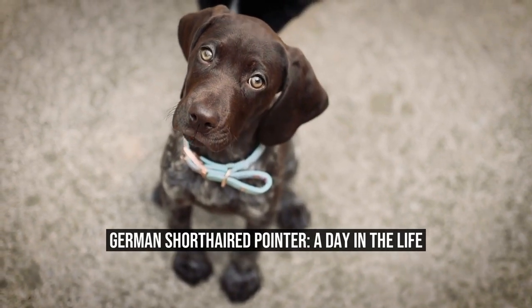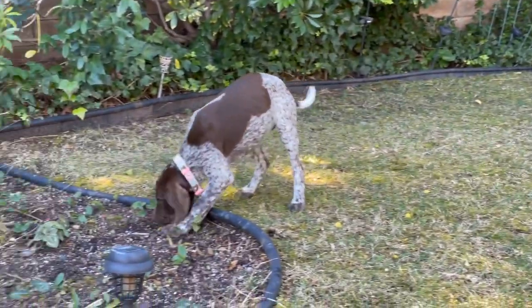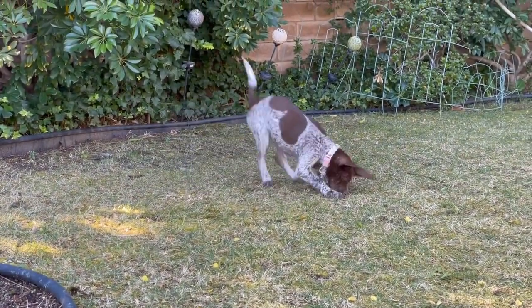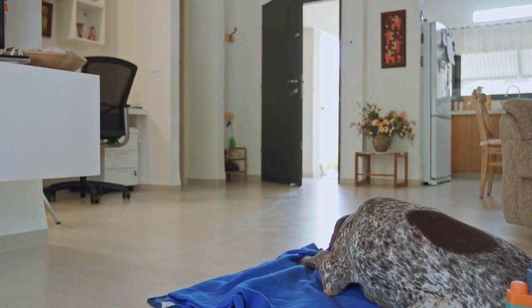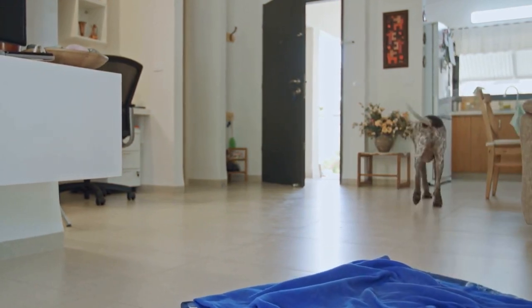German Shorthaired Pointer: A Day in the Life. The German Shorthaired Pointer is a versatile and energetic breed of dog known for its hunting skills, intelligence, and friendly nature. In this article, we will take a closer look at what a typical day in the life of a German Shorthaired Pointer looks like.